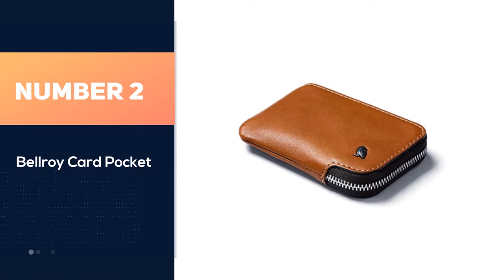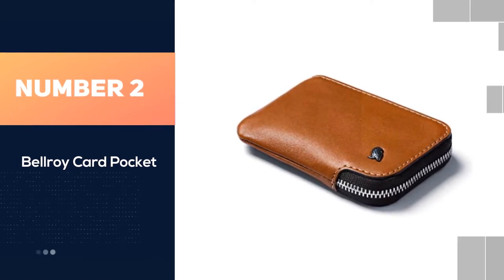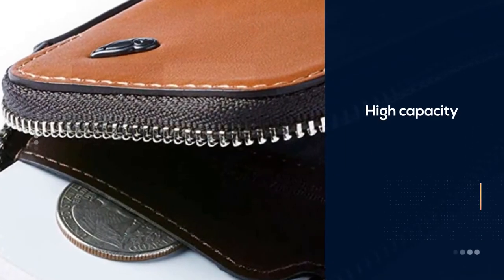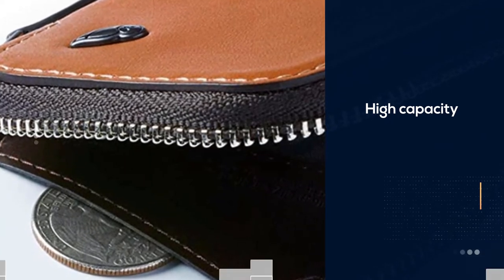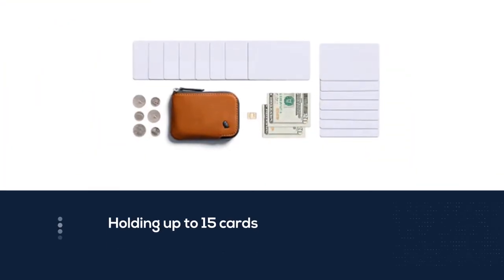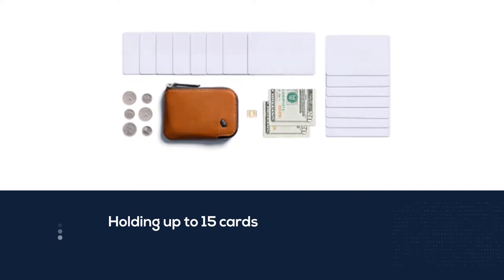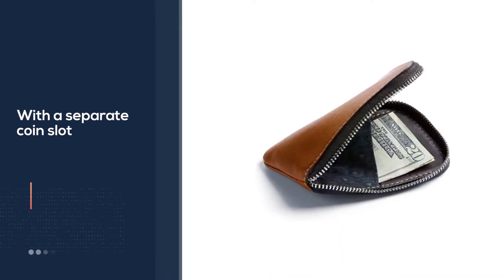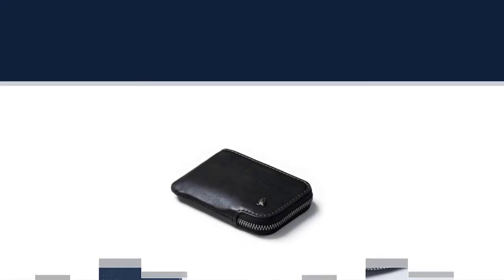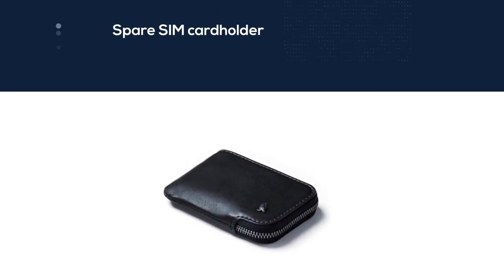Number two: Belroy Card Pocket. Despite its small size, this front pocket wallet is of deceptively high capacity, holding up to 15 cards along with a separate coin slot and spare SIM card holder. It can also hold up to 10 coins comfortably. Note this wallet is on the bulkier side. On the material side, this front pocket wallet is very durable with double tanned and dyed leather for better wear resistance than surface painted versions.